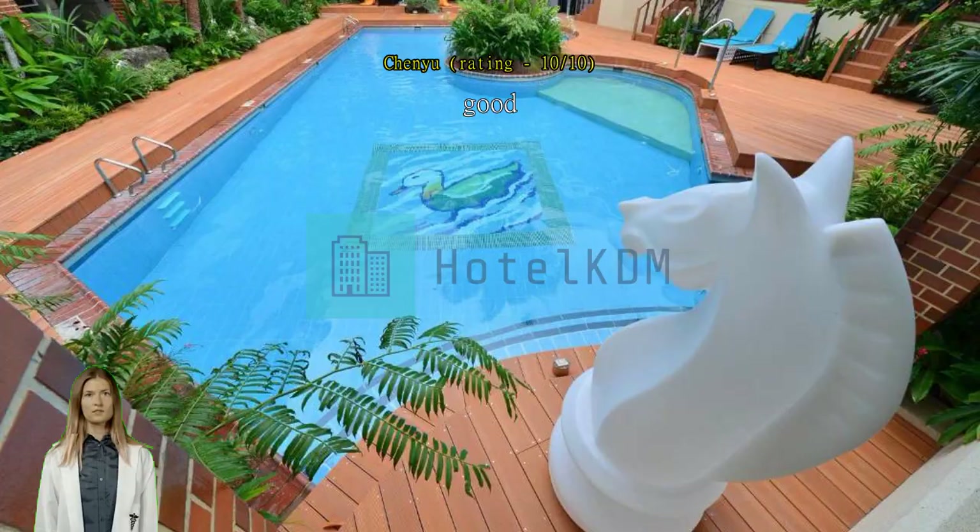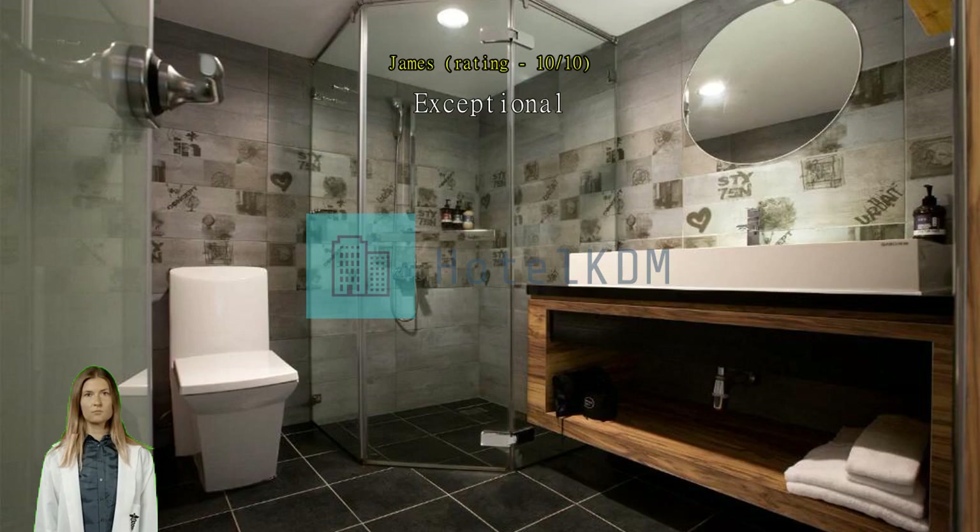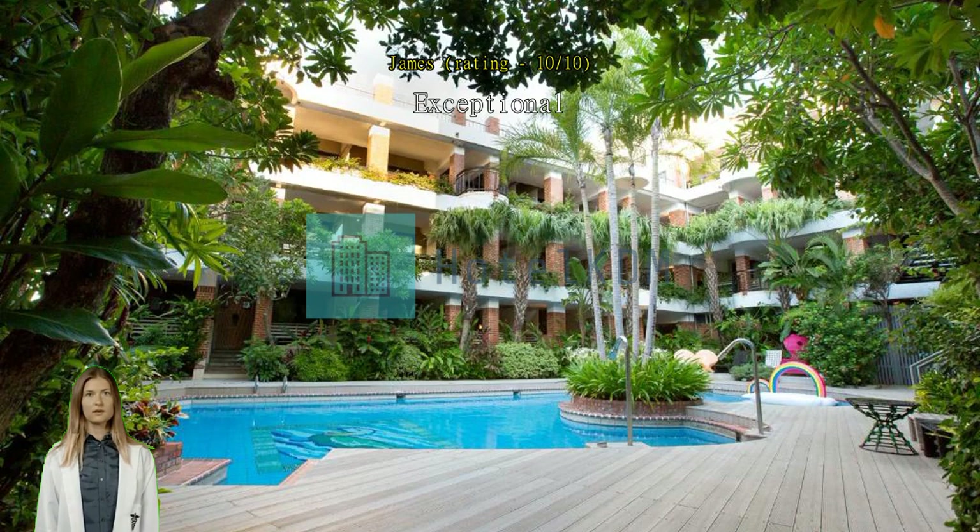Exceptional. The room is really comfy and the swimming pool is small but decent. The staff was really nice — there was a typhoon during our stay, and the staff prepared instant noodles for all the guests.